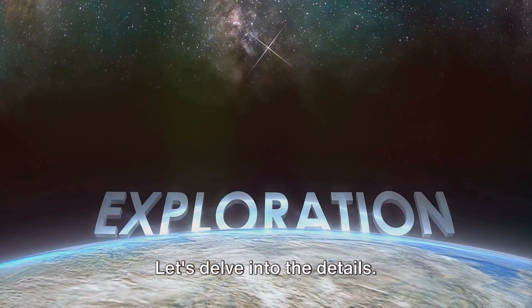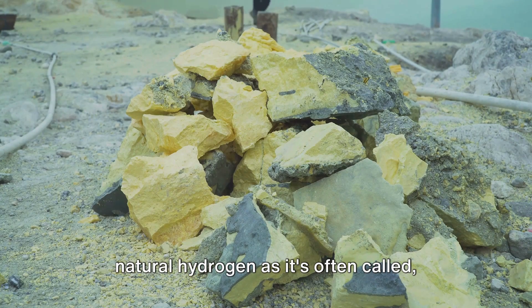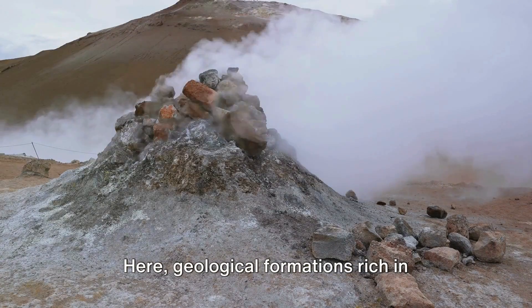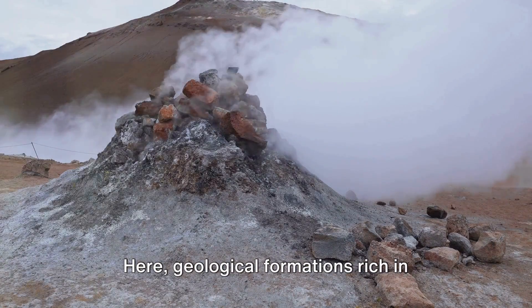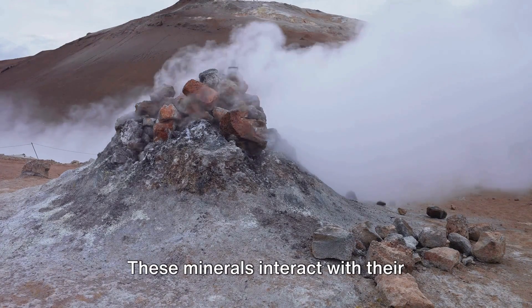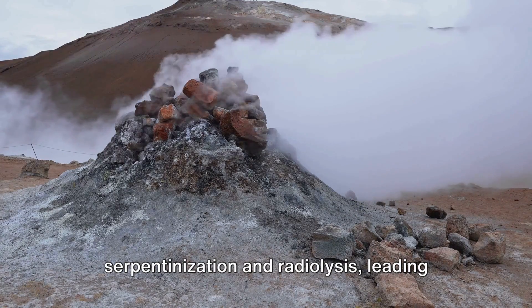The creation of geologic hydrogen, or natural hydrogen as it's often called, begins deep within Earth's crust. Here, geological formations rich in minerals like iron and uranium play a pivotal role. These minerals interact with their surroundings through processes such as serpentinization and radiolysis, leading to the release of natural hydrogen.